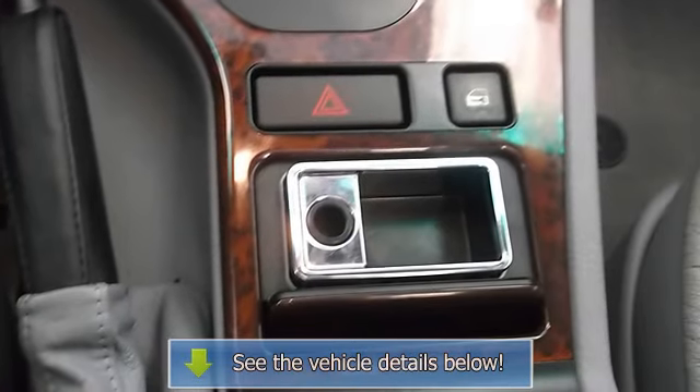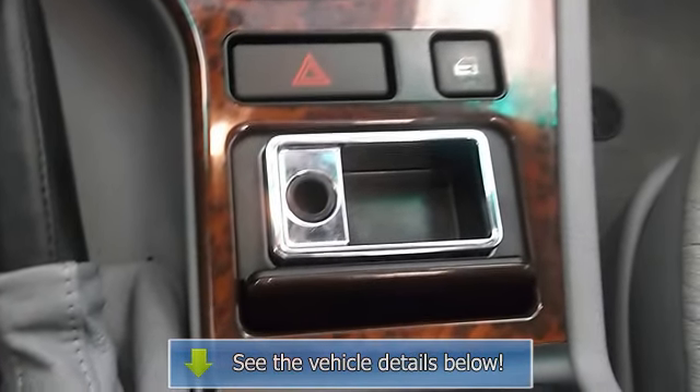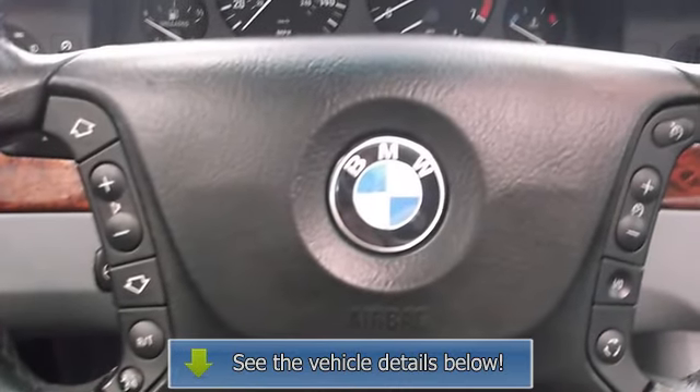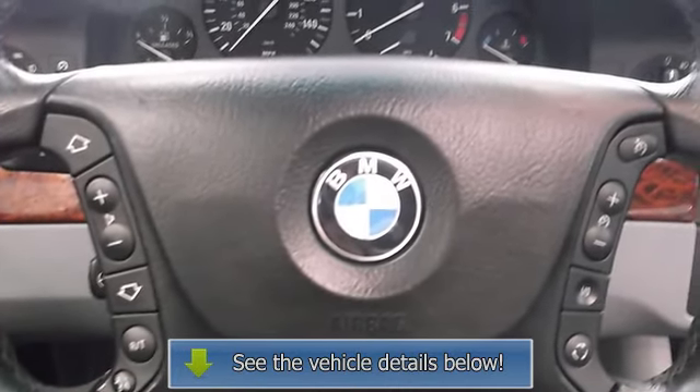The BMW 5 Series has exceptional on-road dynamics, premium furnishings, and unparalleled refinement, all coming together in one classically styled package.